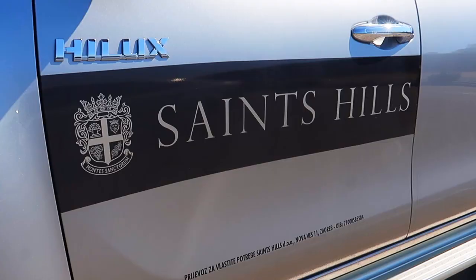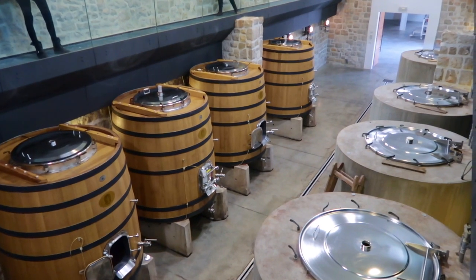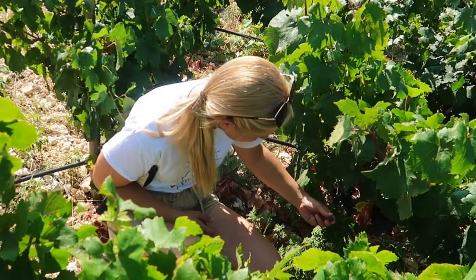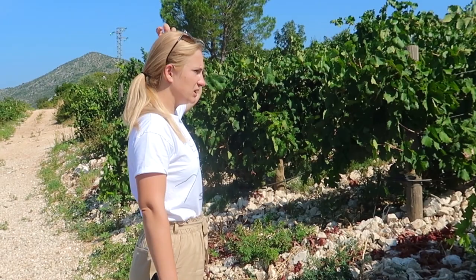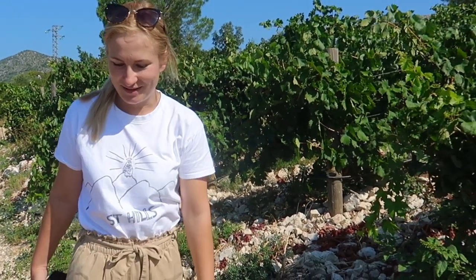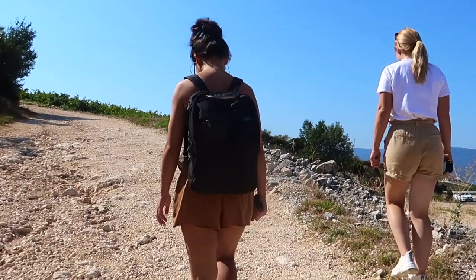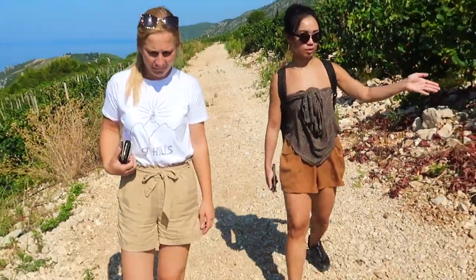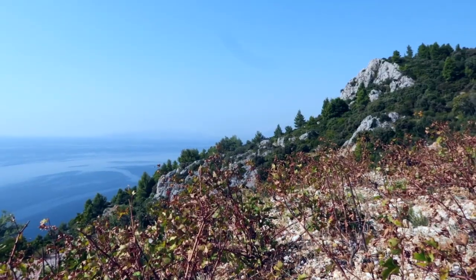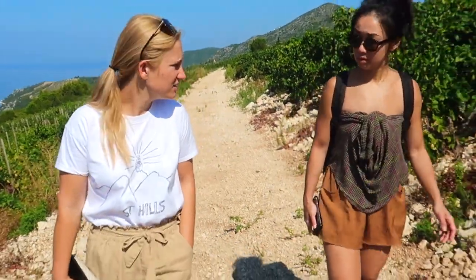Nearby is the Sveti Rocco vineyard of Saints Hills, an estate aided by superstar French winemaking consultant Michel Rolland. The winery is on the nearby Pelješac peninsula, but today winemaker Antonia Karg agrees to meet us in Komarna. When we first met Antonia a few years ago, she was just working in a tasting room — now she's in charge of production. She explains the difference between their two main sites for Plavac Mali: Dingač on Pelješac and Sveti Rocco on Komarna. She harvests Dingač earlier than Komarna — maybe 10 days before.